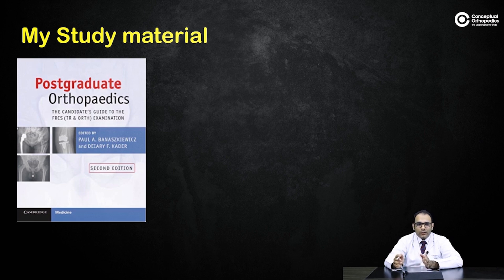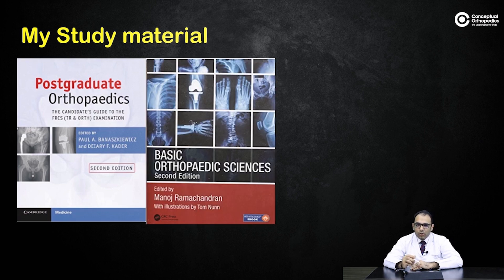In that sense, it gives you a thoroughly thorough preparation for FRCS. If you know basic sciences, it only takes about 30 minutes for that section. The other book is 'Basic Orthopedic Sciences' by Manoj Ramachandran — the second edition also came out just before my exam. This is the go-to book for basic sciences; it's standard, and even British candidates prepare using it.